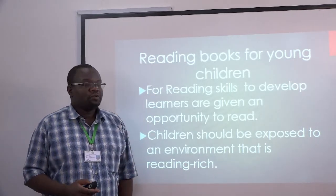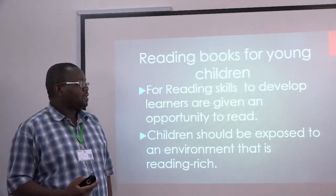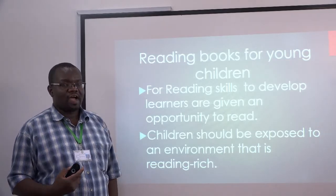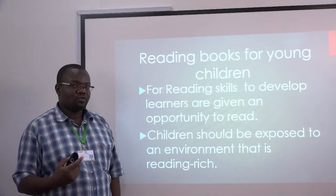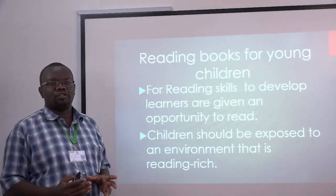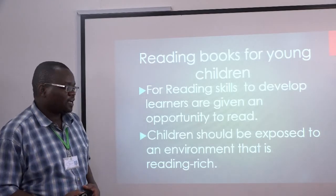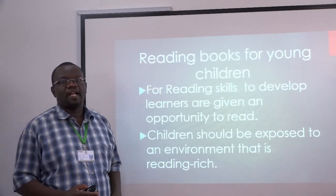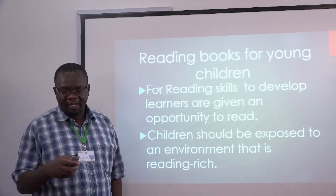When we talk of reading skills, we mean the skills that learners need to have in order to be in a position to read. For this to happen, they must be given an opportunity to read — only when these children are exposed to an environment where they are reading books.